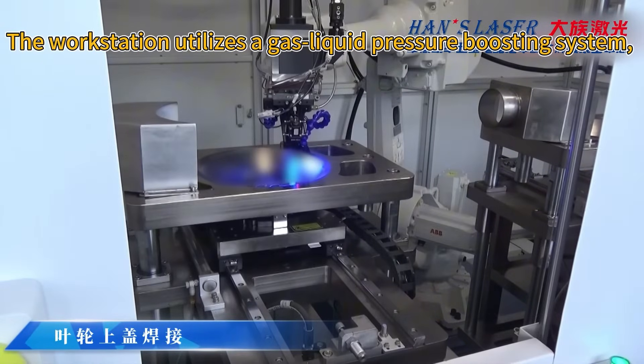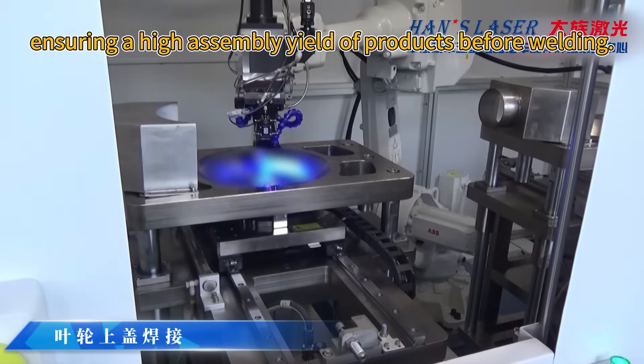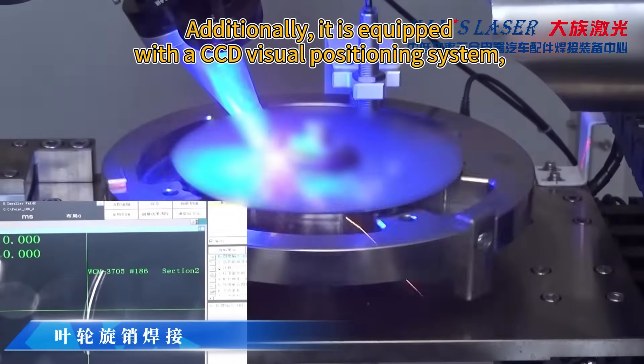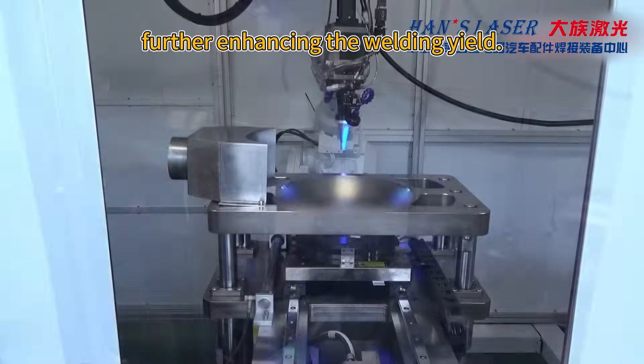The workstation utilizes a gas-liquid pressure boosting system, ensuring a high assembly yield of products before welding. Additionally, it is equipped with a CCD visual positioning system, further enhancing the welding yield.